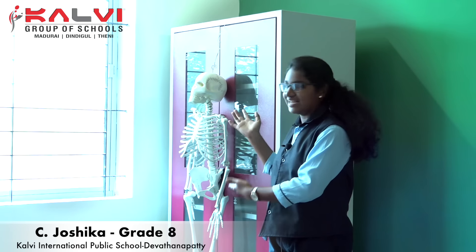Hello everyone, I am Joshika from Grade 8. I am studying at Kalim International Babi School, Deidana Pati Teni. Now I am going to explain about the skeletal system.